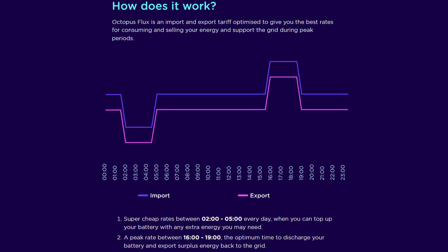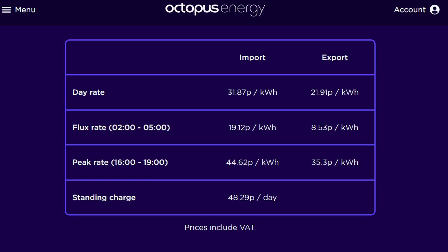I'm still on the solar and home battery tariff called Octopus Flux. For those that don't know, this is an innovative import and export tariff created by Octopus Energy. It has three different time zones throughout the day: a cheap flux period between 2 and 5 a.m., a day rate, and a peak period between 4 and 7 p.m. I have the current rates for the northeast on screen for June, although they've now changed slightly since the 1st of July when rates dropped by a couple of pence.